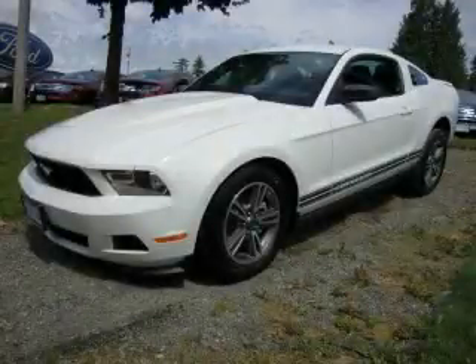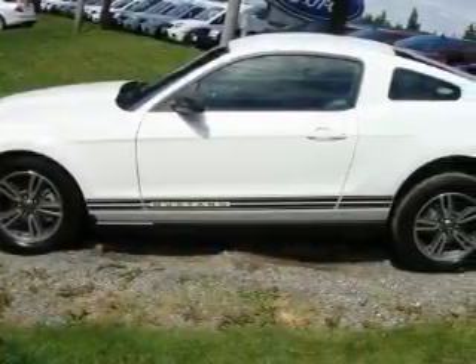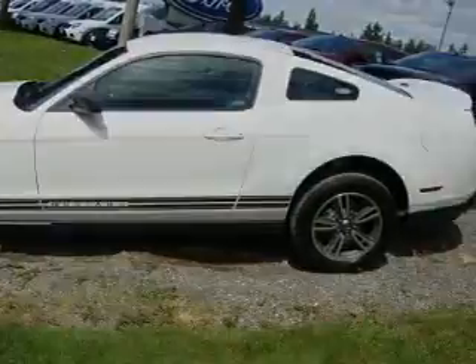This is a brand new 2011 Ford Mustang, as comfortable on the track as it is on the streets. It features a 3.7 liter 6-cylinder engine and an automatic transmission.